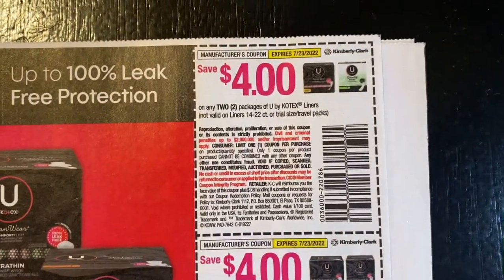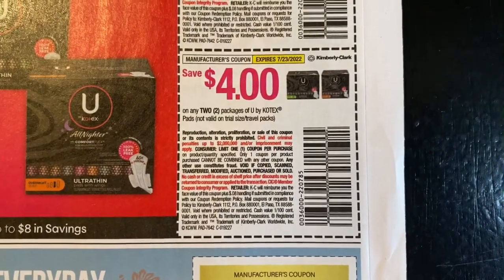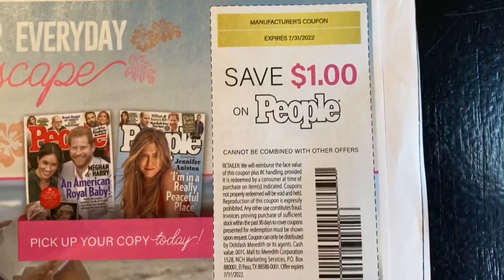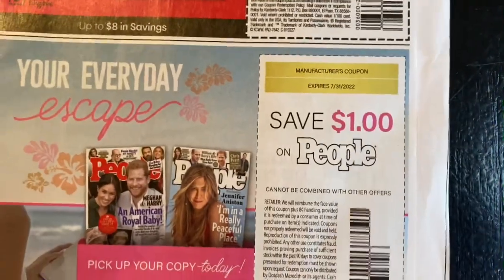We got save $4 on two packages of U by Kotex liners, save $4 on two packages of U by Kotex pads. Save $1 on People's magazine — we also have a rebate for this on Fetch Rewards as well.